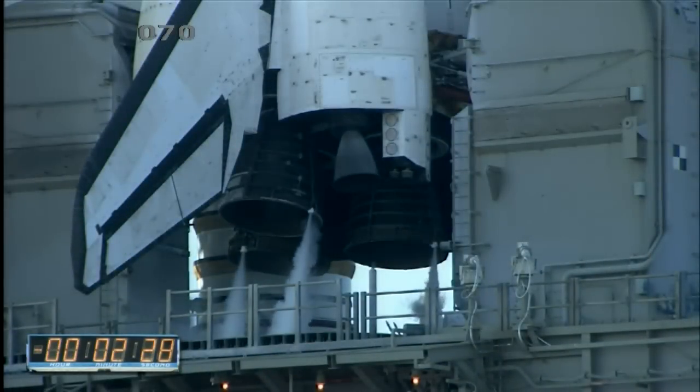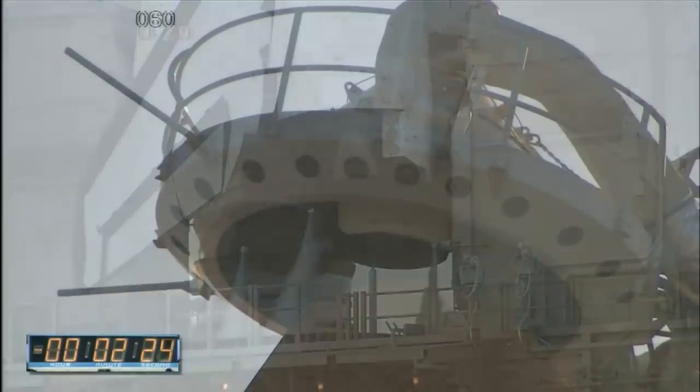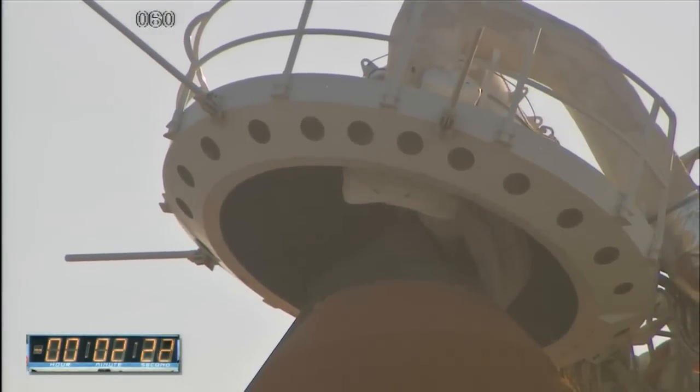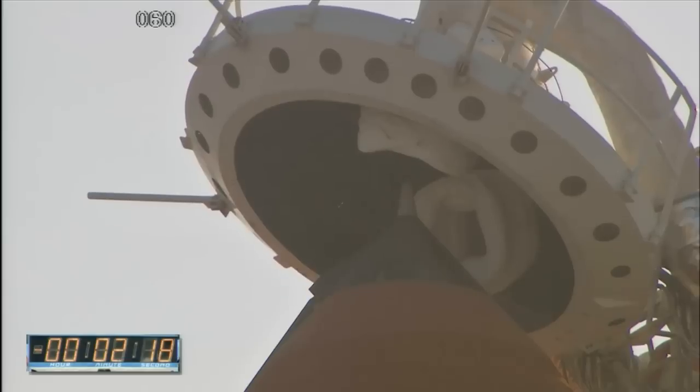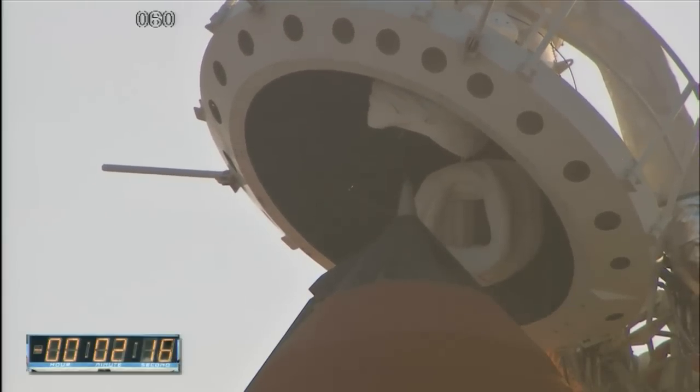About 60 seconds into the flight, she's already going — just a minute into the flight — 1,000 miles per hour. The pressure on the spacecraft: more than 700 pounds per square foot. The gap is slowly being retracted away from the top of the external tank.